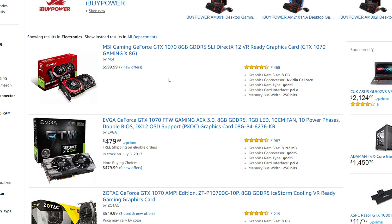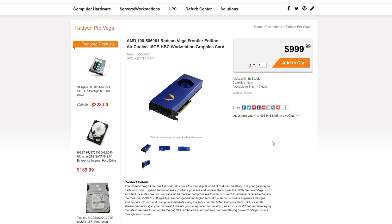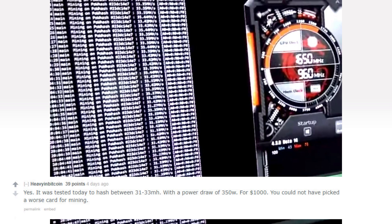We're waiting for the new RX 470 mining editions but these cards seem to be overpriced at $400 plus. There's also the AMD Vega, but it's really expensive at $999. These cards are doing pretty badly at mining — only 33 megahashes per second on Ethereum, way lower than the expected 40 megahashes per second. This may be due to the high bandwidth memory. The card may be BIOS moddable in the future, so we don't know how it will perform.